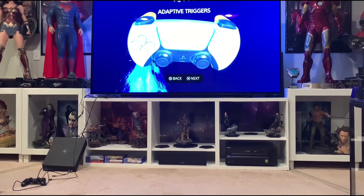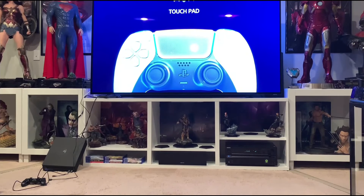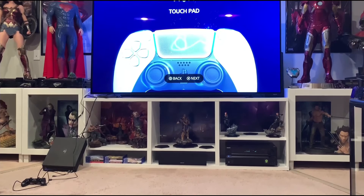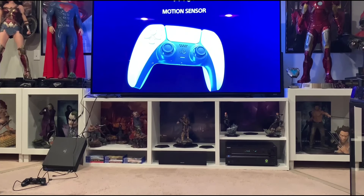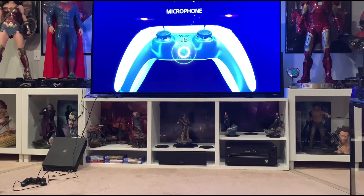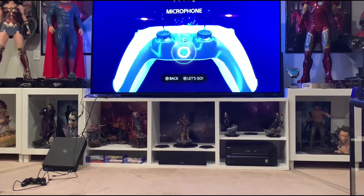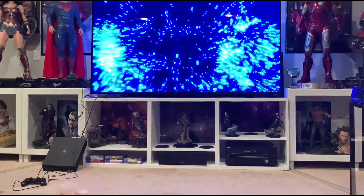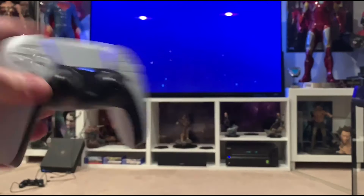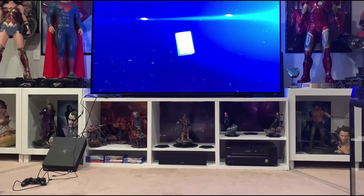Whoa, that feels much different than PS4! Hello, hello, hello — interesting, that's a built-in microphone! This is quite a cool controller, no doubt. There are definitely some differences. I'm digging this.